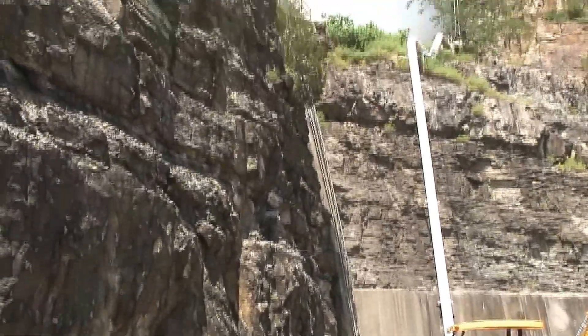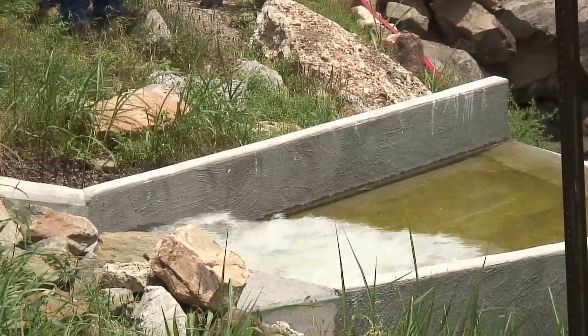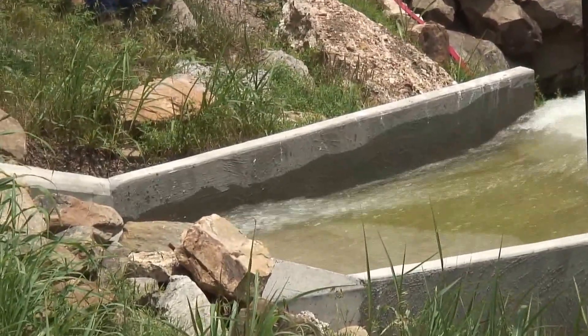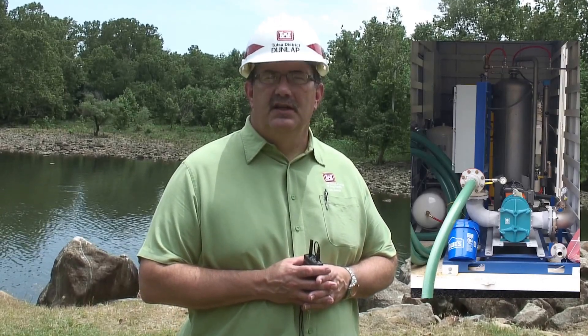The first piece of this system is the low flow pipe that's working off the surge tank at the Tenkiller powerhouse. What that is used for is to make smaller and better releases of donated water in order that we have higher dissolved oxygen, lower water temperatures, and more water available downstream.